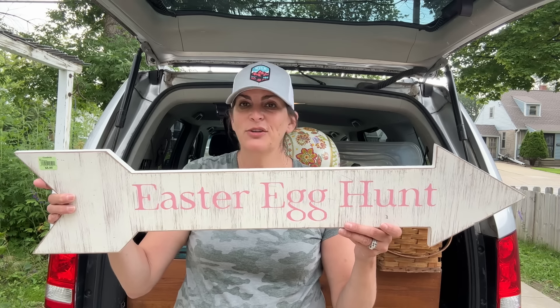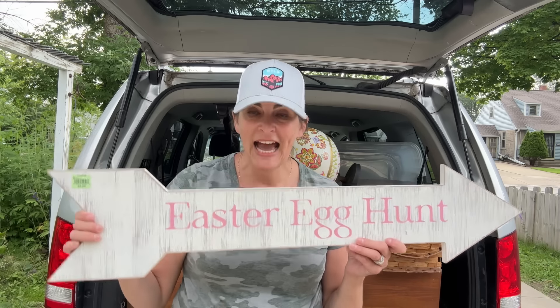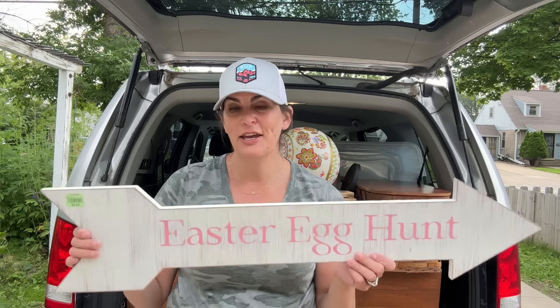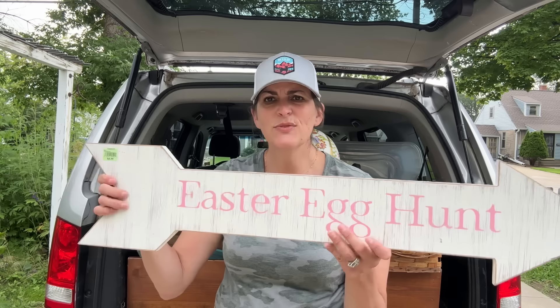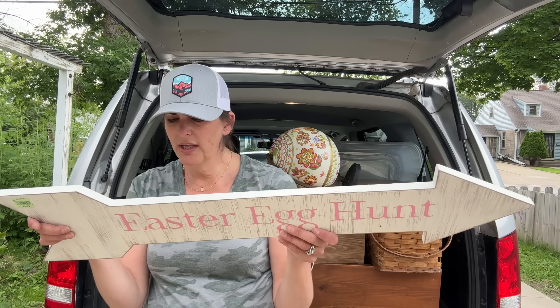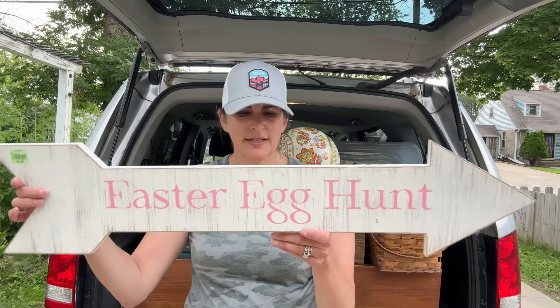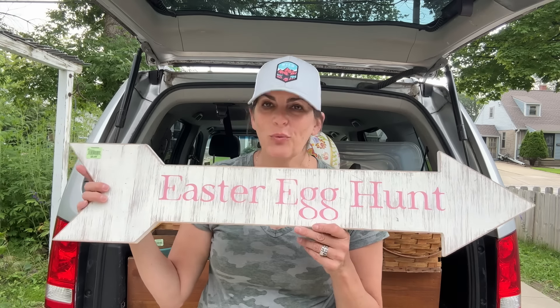I saw this and knew right away — yes, it does say Easter Egg Hunt, but it will not say Easter Egg Hunt in a future video. This was $5.99 and it's really heavy duty. It looks like it was originally $23, so I ended up getting it for $5.99, and I think this is going to be a great upcycle.